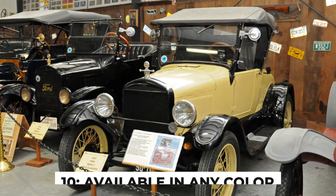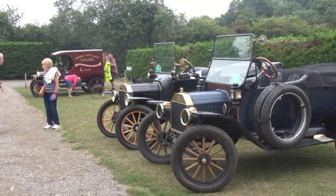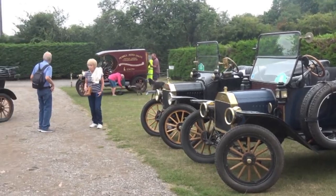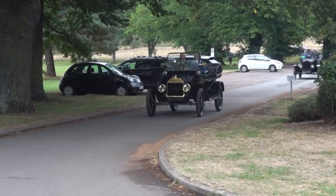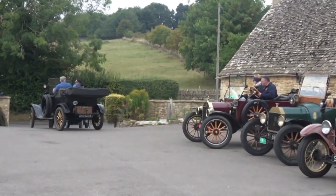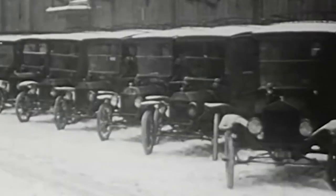Fact number 10: available in any color. Let's start with a famous quote attributed to Henry Ford: 'Any customer can have a car painted any color that he wants, so long as it is black.' This statement, often associated with the Model T, actually has an interesting twist regarding the 1925 Runabout. Contrary to popular belief, the Model T wasn't always just black.